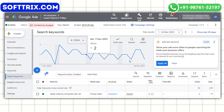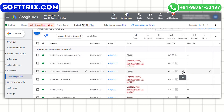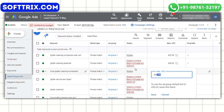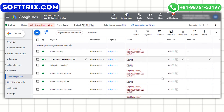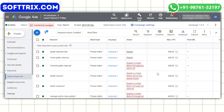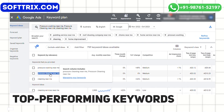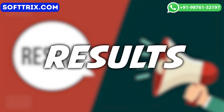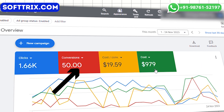The next is bid management. We employed a smart bidding strategy to optimize for conversions while staying within the target CPA. We adjusted bids based on performance data and focused budget allocation on top performing keywords and ad groups.